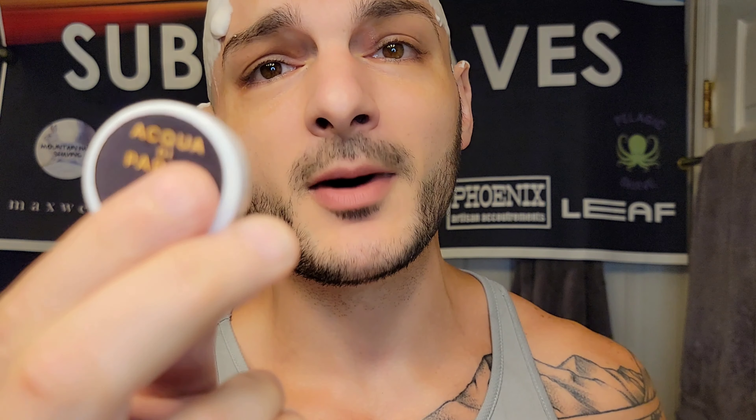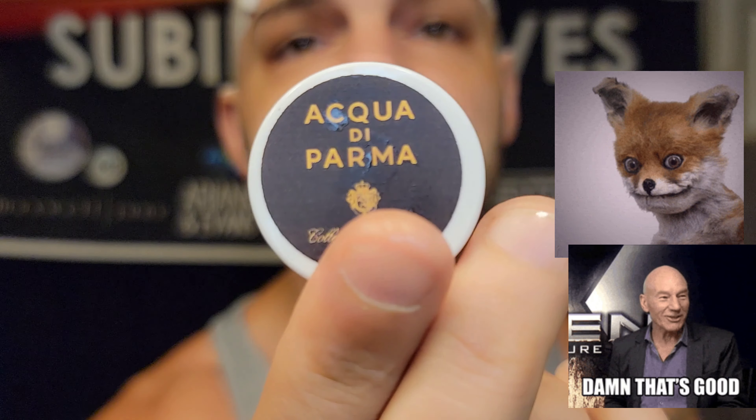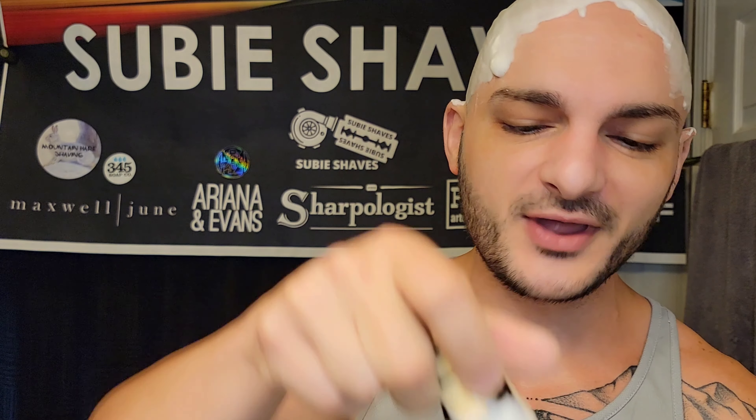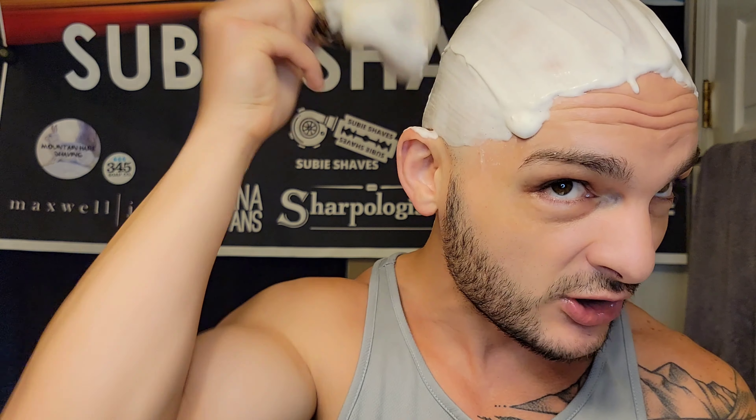We're using Acqua di Parma today - a Neiman Marcus soap. I actually got the sample from Maggard's. It's a nice soap, but when you bloom and lather with bourbon, you know what you can smell? A little bit of soap and a lot of bourbon. It smells vanilla and sweet, mostly from the bourbon. The gold leafing turned out really nice - look at what it did to my soap!